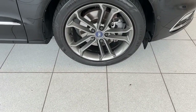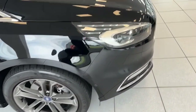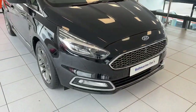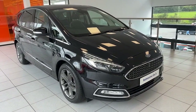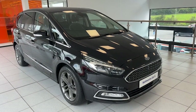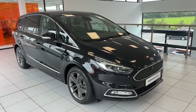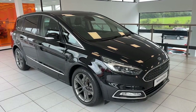So we have the 18-inch graphite alloy wheels on this one. We've got the LED running lights, LED headlights, LED rear lights, and front fog lights as well. This one has park assist — so front sensors, rear sensors, reverse camera, and this one will also park itself for you. So enhanced park assist as well.